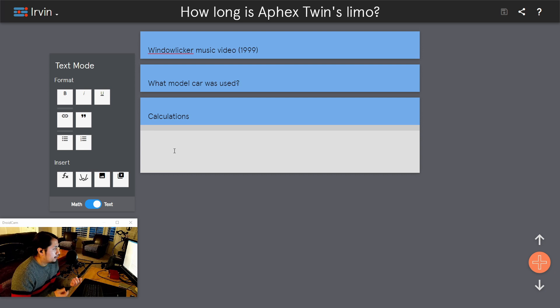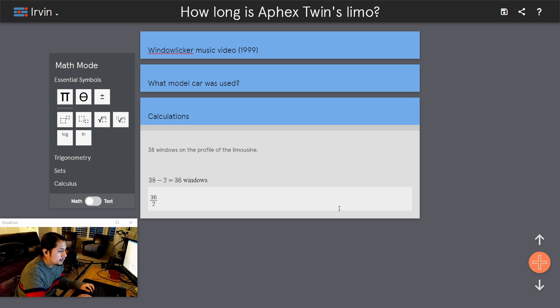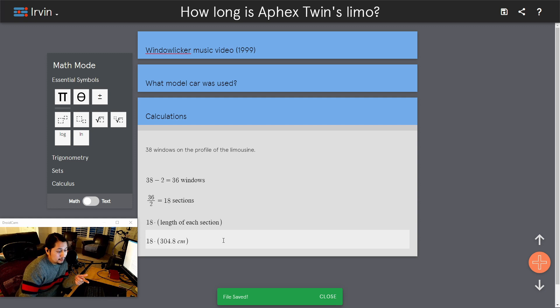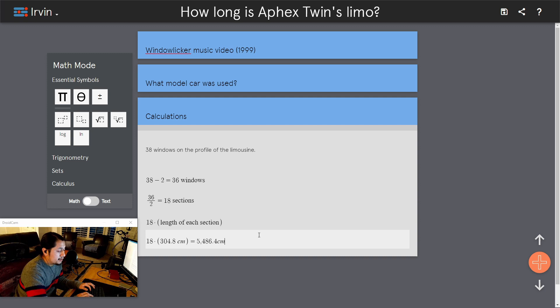Now for the calculations. We know that there are 38 windows from the profile of the limousine, but two of those windows are for the regular sedan, leaving 36 windows. 36 windows divided by 2 — because each two windows compose one section — equals 18 sections. 18 times the length of each section, 304.8 centimeters, gives us 304.8 times 18 equals 5,486.4 centimeters.